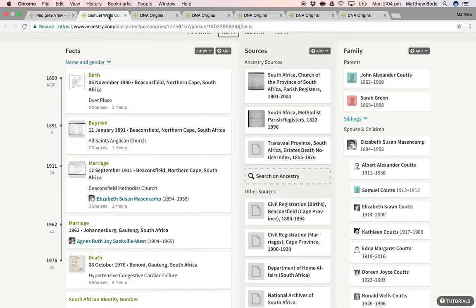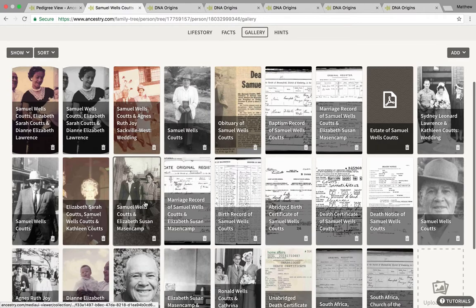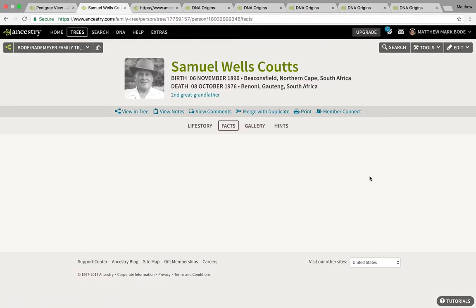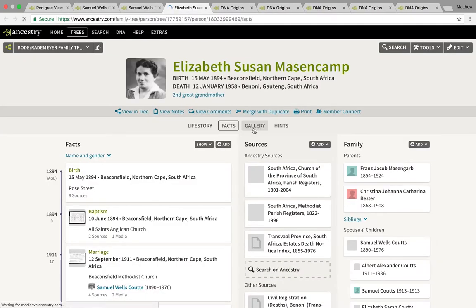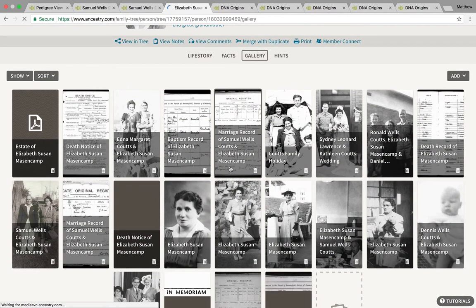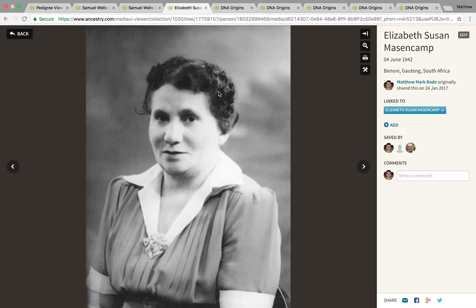Just to give you a visual, I can show you a photograph of Samuel. Here's Samuel Wells Cootes, my second great grandfather. I may be a bit biased, but I definitely do see some African features. And here's his wife, Elizabeth Susan. Her father was actually born in Germany, and I know for a fact that her mother was classified as mixed race.